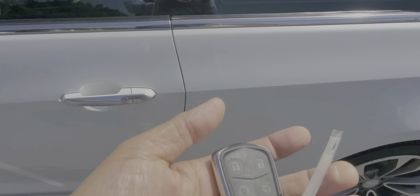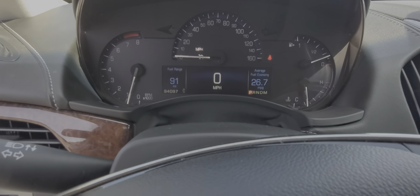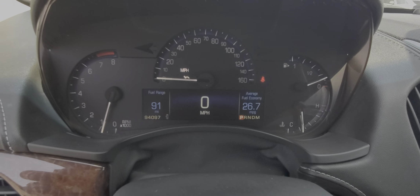Front left wheel looks good. This car does come with two keys. Ninety-three, ninety-four thousand miles.